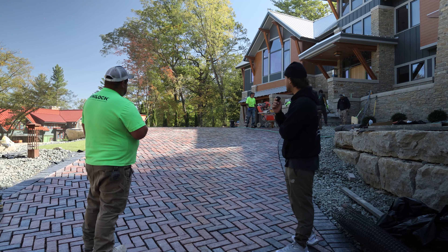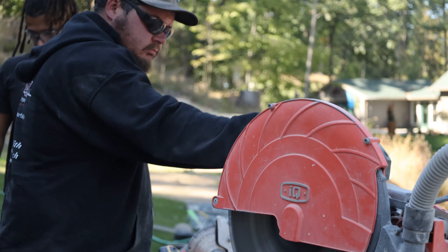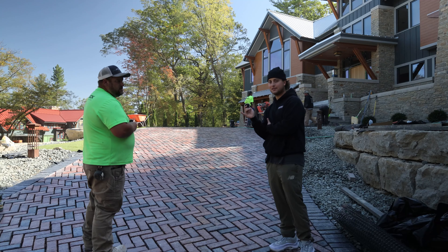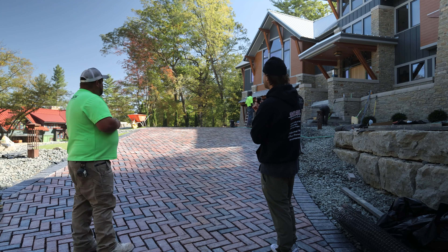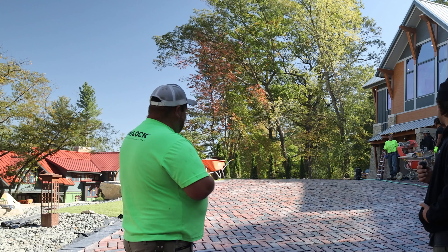Just to name everybody we got out here today: we got Lyle, Dan, Brian, and Brad, as well as Lance, our foreman here. We had a couple people calling in sick today — who cares about back pains, you know?